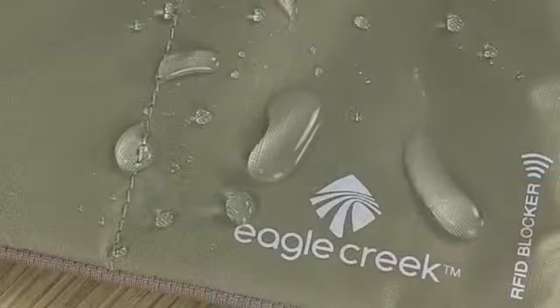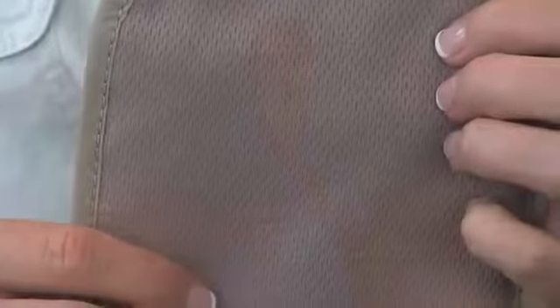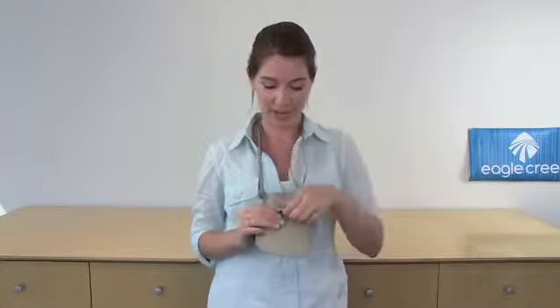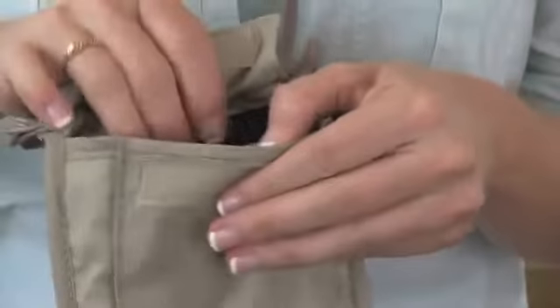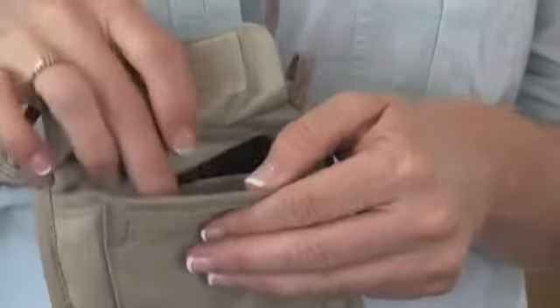The Neck Wallet is made of a durable water-resistant ripstop material on the front, and on the back is a soft breathable mesh fabric that is soft against your skin. Open the front pocket and stash your credit card and passport, and notice there's a mesh divider to give you two compartments.